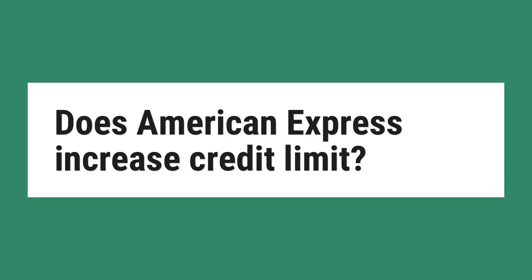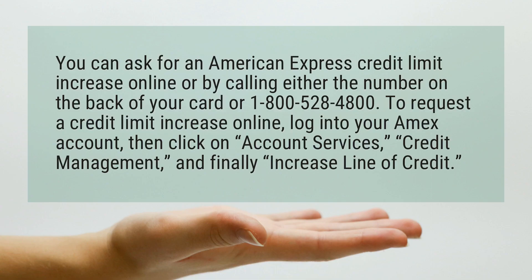Does American Express increase credit limit? You can ask for an American Express credit limit increase online or by calling either the number on the back of your card or 1-800-528-4800.